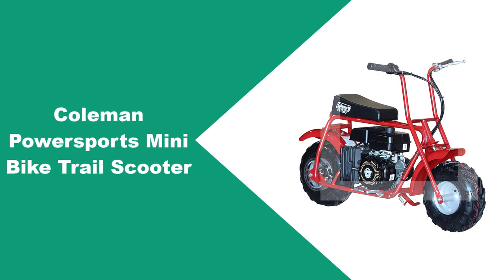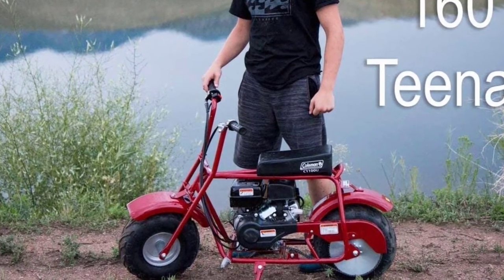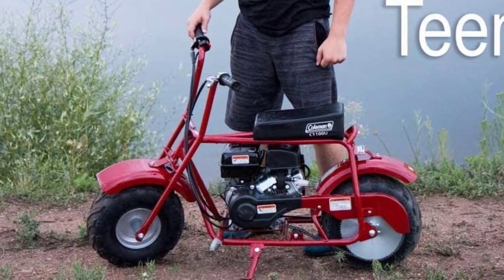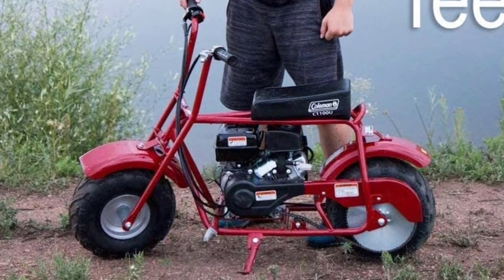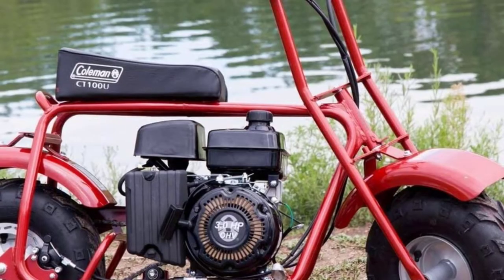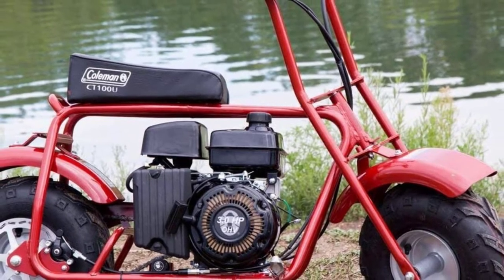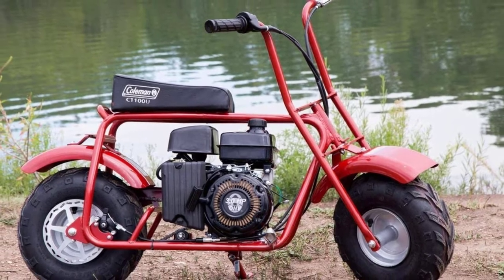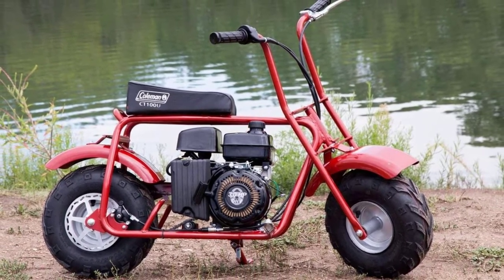At number two: the Coleman Powersports mini bike trail scooter. With a little less power than its 6 HP version, this one can get slower on rough terrains and the speed may go down to 12 to 14 miles per hour over time with use. But the bike still proves to be one of the best on this list with its four-stroke 98cc 3.0 HP engine. The ride with excellent suspension, sturdy tires, and rear drum brake is smoother than you'd ever imagine.